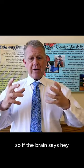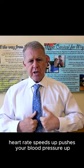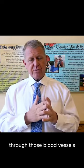So if the brain says it needs more blood flow, the heart rate speeds up and pushes blood pressure up to push the blood from the heart up into the brain through those blood vessels.